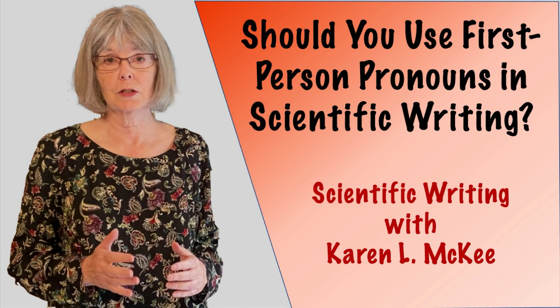Hi, I'm Karen McKee, and welcome to my channel on scientific writing. Today I'm going to be talking about the use of first-person pronouns in scientific papers. Should you use them? If so, when do you use them, and what do you do if your target journal rejects your paper because you use first-person pronouns, which is what happened recently to one of my colleagues.